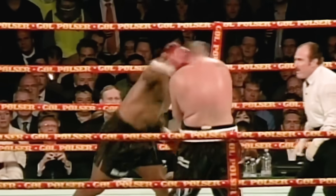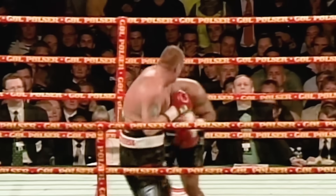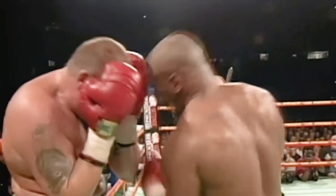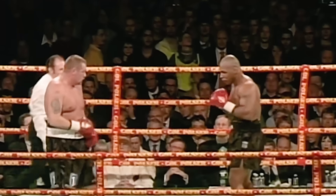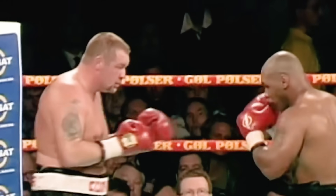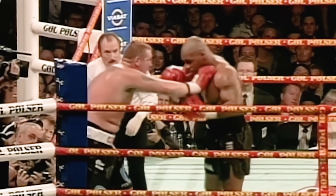Minute of the second round. Overhand right, partially blocked. He puts arms to the sides and doesn't let too much come through too clean. But Mike is devastating with that power. One thing Nielsen does — if a punch comes close to landing, the crowd will react.